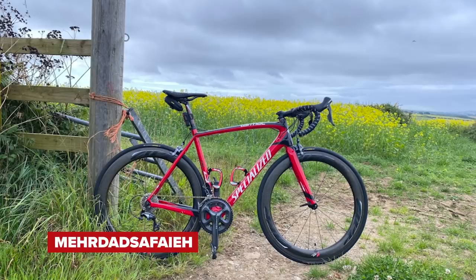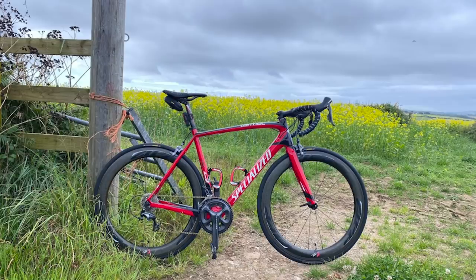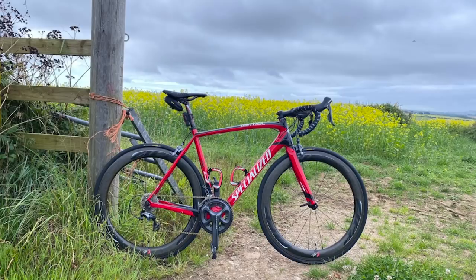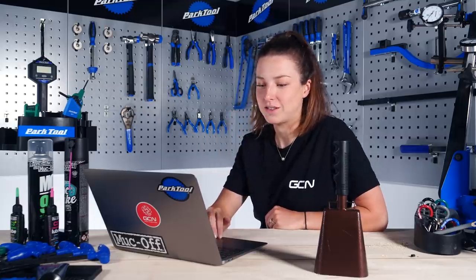Next up, we have a Specialized Tarmac SL4. I'm not so sure about this one — the cranks aren't in line, we've still got the saddle bag on and the light on. Could have put a little bit more effort in. It's quite a nice background but it could have been better. Gut instinct says this one is just a nice.